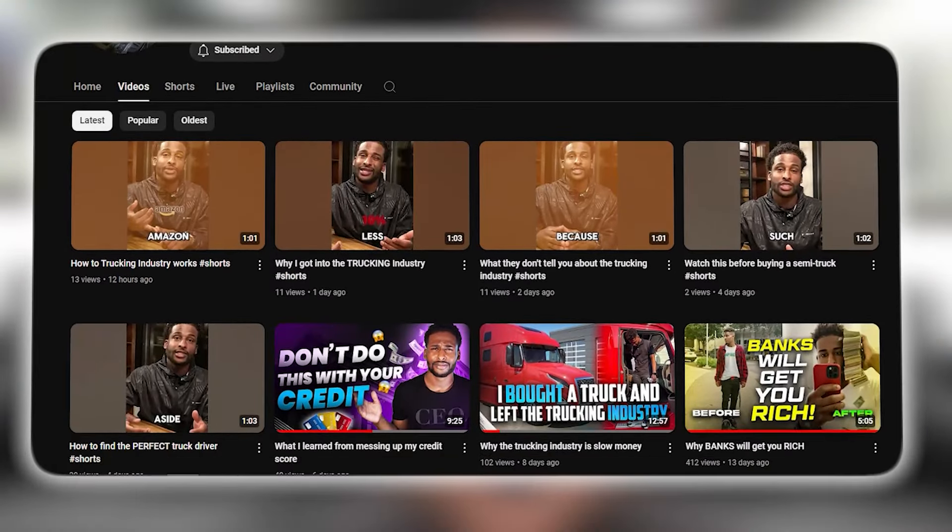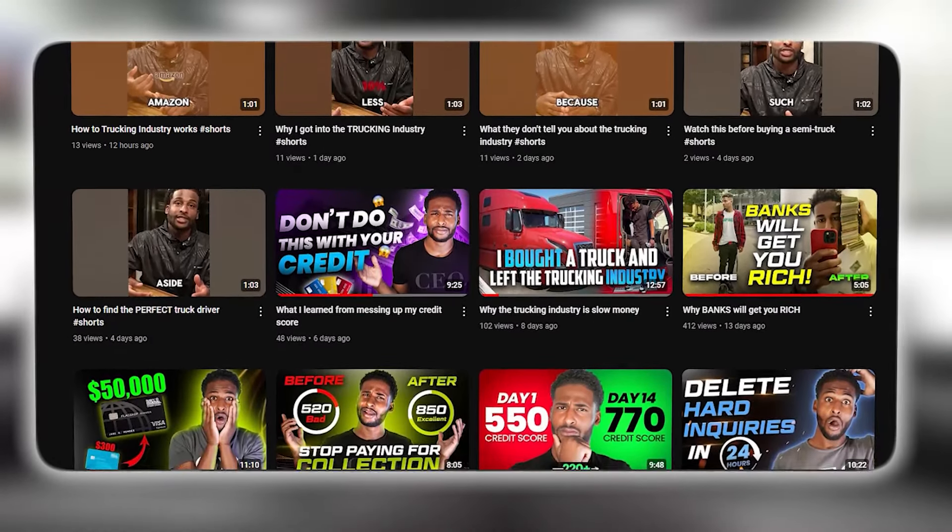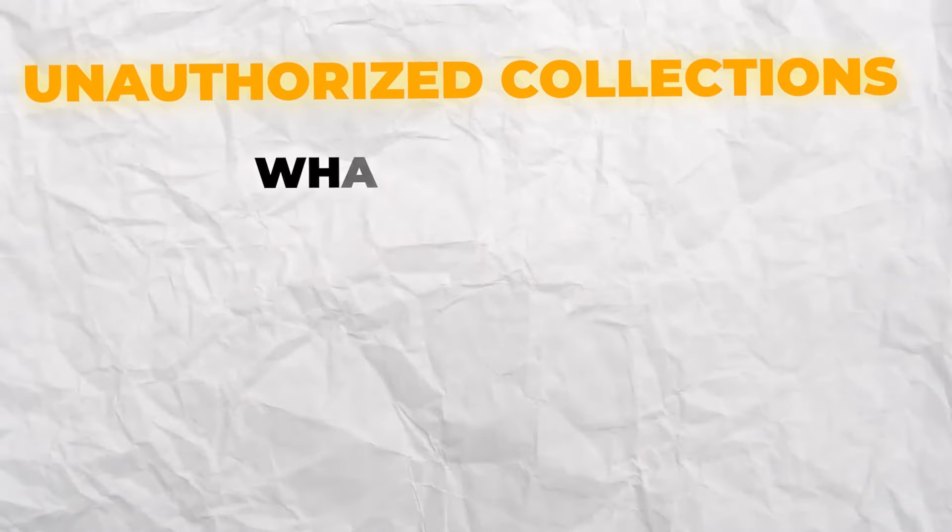What's going on fam, it's your boy Albu. If it's your first time to the channel, make sure you go ahead and subscribe and hit the notifications below to get updated on all the latest videos. Don't forget to like the video to help the algorithm and our channel grow. With that being said, let's get into it.